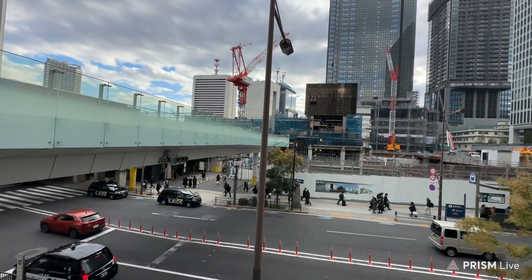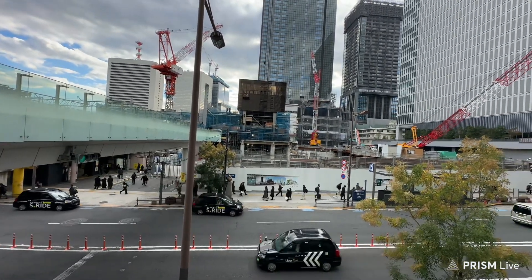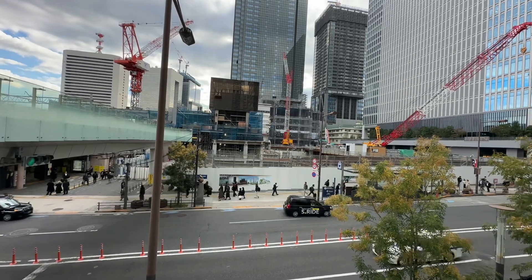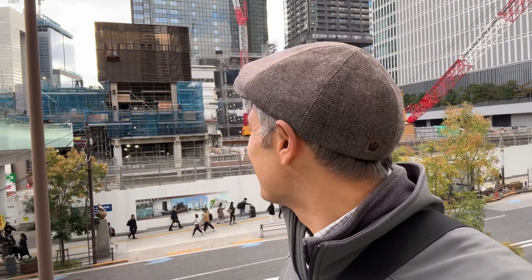Hello everybody, welcome to Tokyo. This is Hamamatsucho Station here in Tokyo — you can see it's under construction. That used to be what was called the World Trade Center. It's a mess, it really is, and it's been like this for a couple of years, maybe a little bit longer. They've been working really hard to try to get the monorail station — which is the terminus or the start of it — more up to international standards, so to speak.